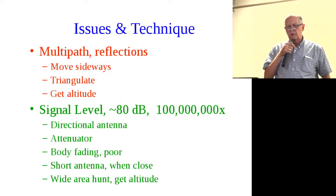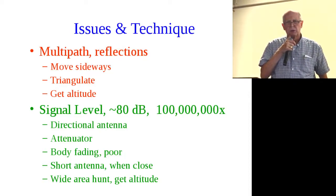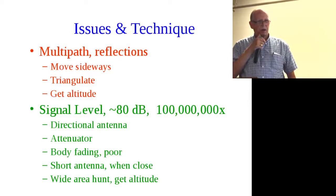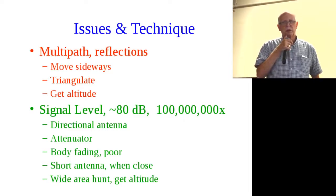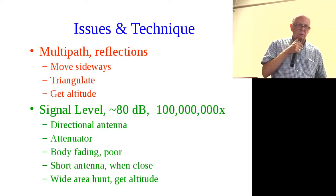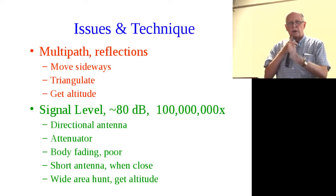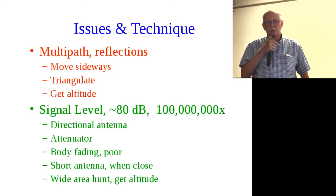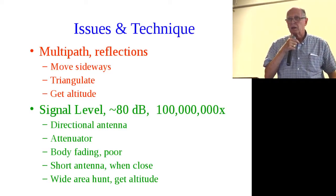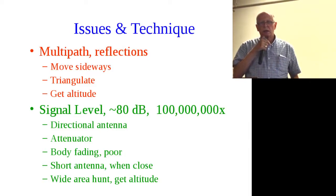Here are the techniques and some of the irritations. On two meters, the first issue is multipath and reflections. If you're in an industrial area it's particularly a problem because of metal buildings; in a wooded park it probably won't be bad at all. Your direction reading will change, so move sideways and try to find a consistent reading you get several times in the same direction. If needed, go a block away to get out of the reflection area. We'll see triangulation a bit later.